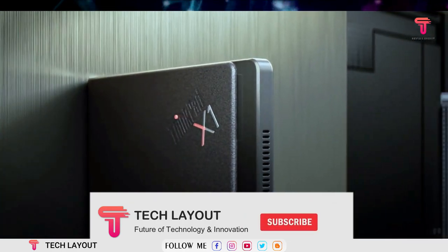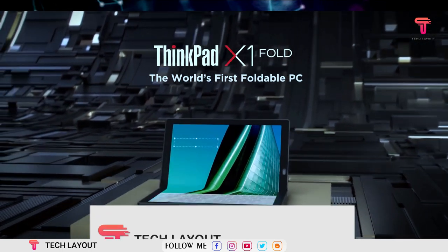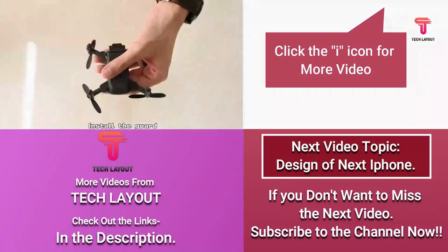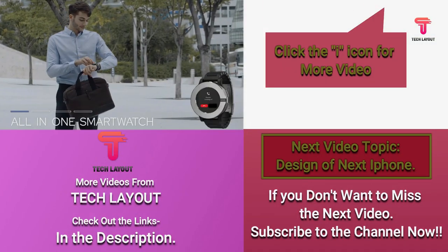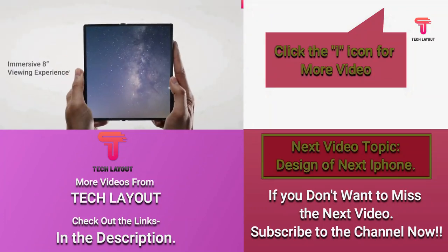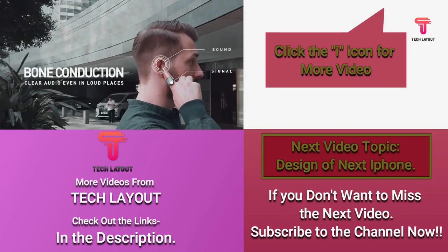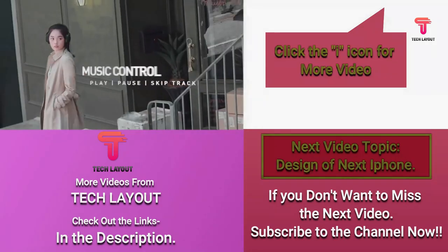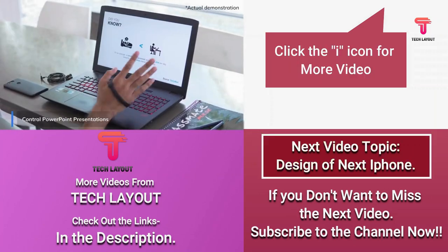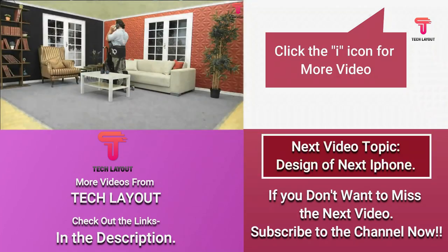Stay tuned with the Tech Layouts YouTube channel and subscribe to us — that's youtube.com/techlayout. If you enjoyed this video, let us know in the comments what you think. Check out our other videos, links are in the description, and do not forget to hit the subscribe button and notifications bell so you can keep up to date with all our latest and most exciting content. See you at the next video with more content. Till then, stay safe, stay healthy — this is Tech Layout, signing out.